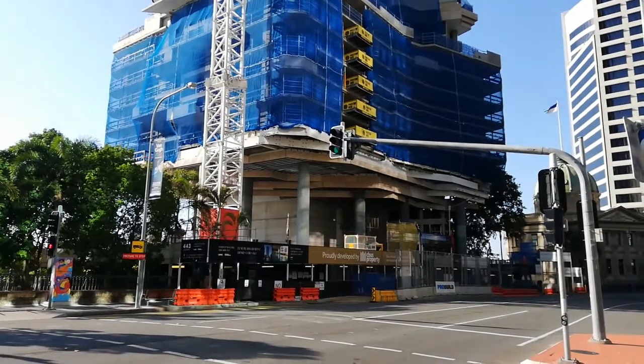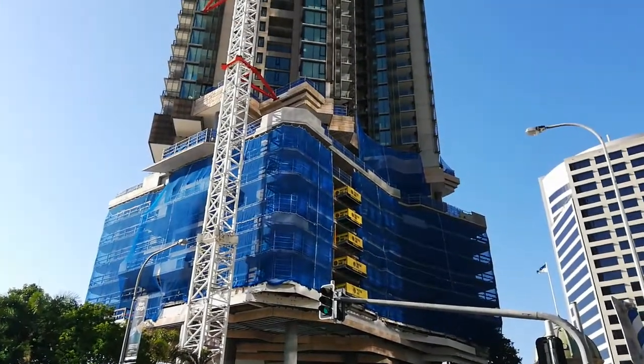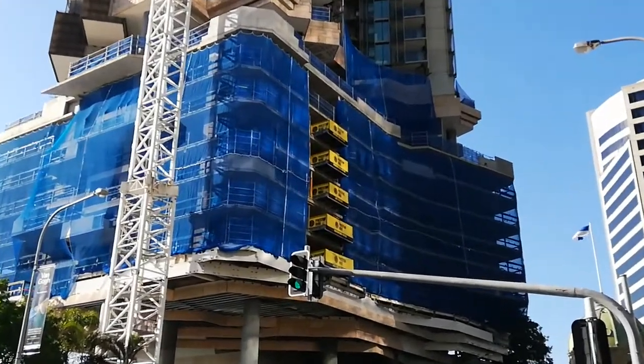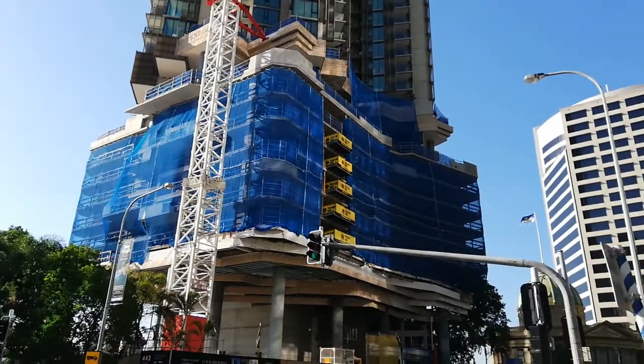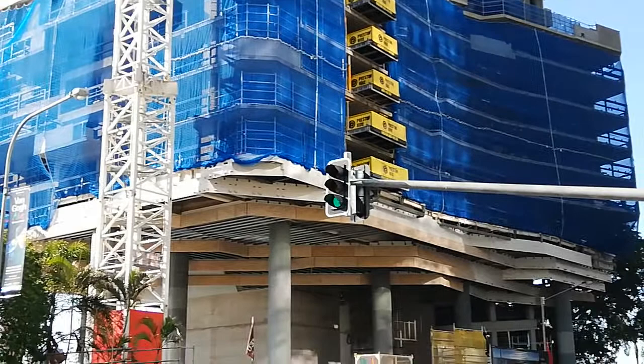This is 443 Queen Street. This is how far they've gone — I've been here for a while. I thought I'd bring you here as well to show you what this building looks like.